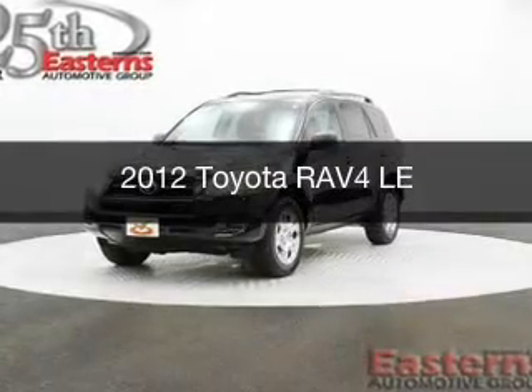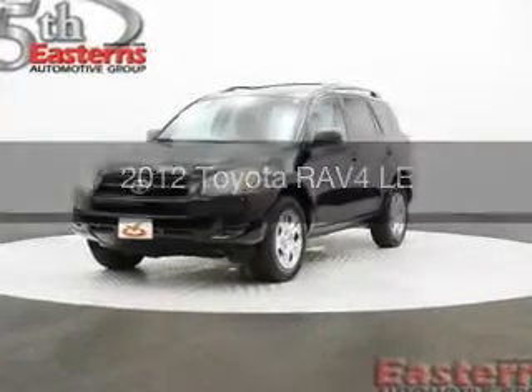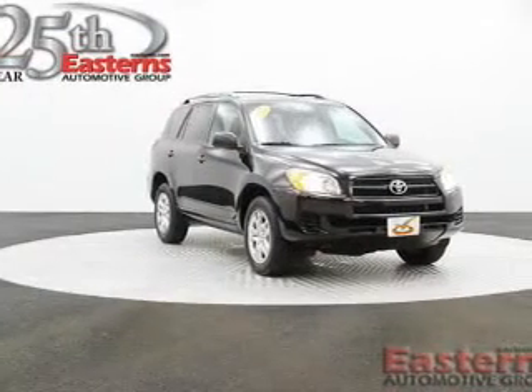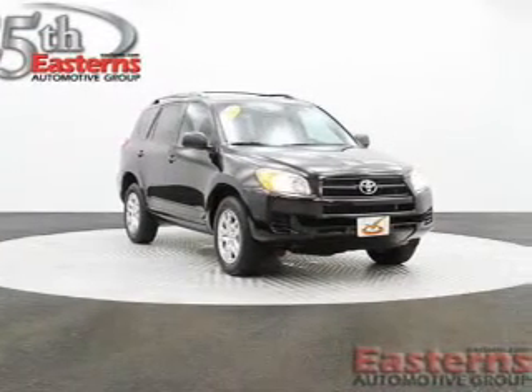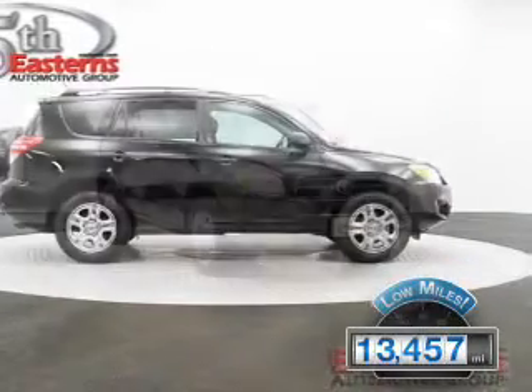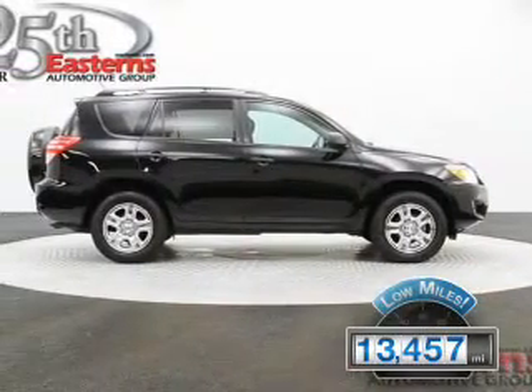This is a used 2012 Toyota RAV4, powered by 4-wheel drive, a 2.5-liter 4-cylinder engine, and a 4-speed automatic transmission. With fewer than 15,000 miles, this vehicle has a long road ahead.